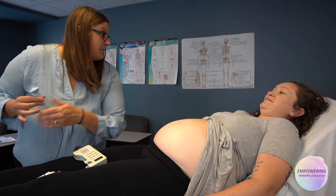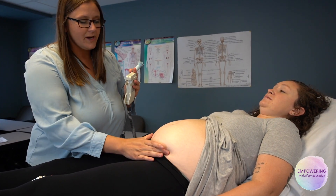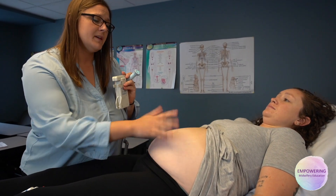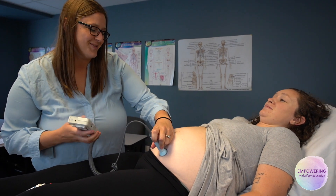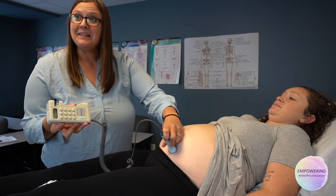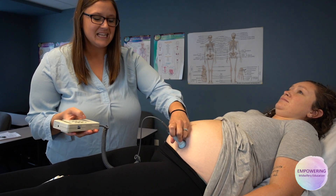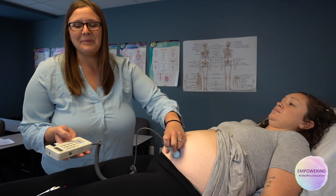Traditionally I try to go to the lower quadrants because most of the time babies behave head down, especially towards the end. I felt the baby and the baby can roll side to side — I stress that to the mom, because this is baby's position now and it doesn't mean it'll be the same in an hour. Baby just kicked me!